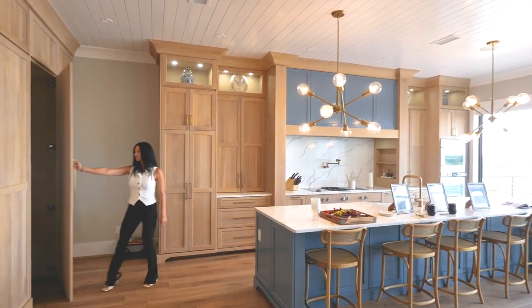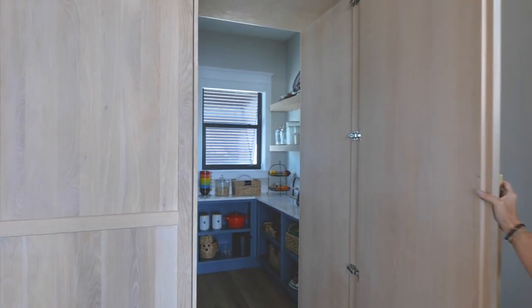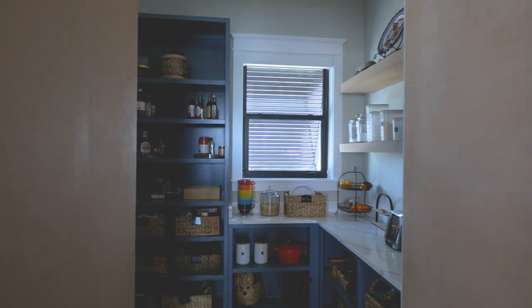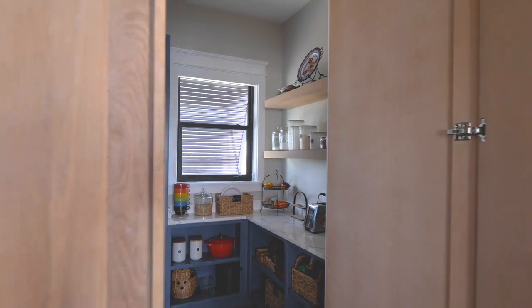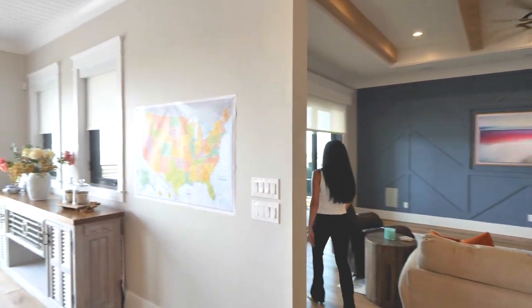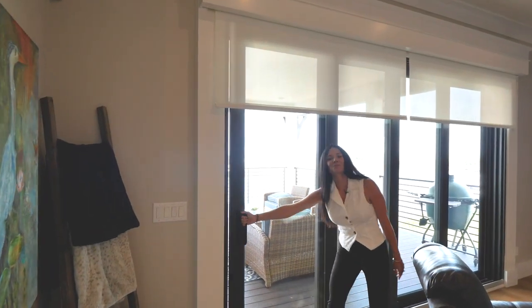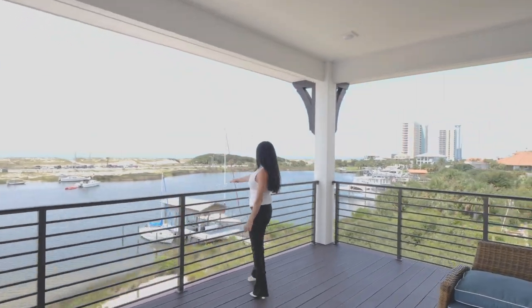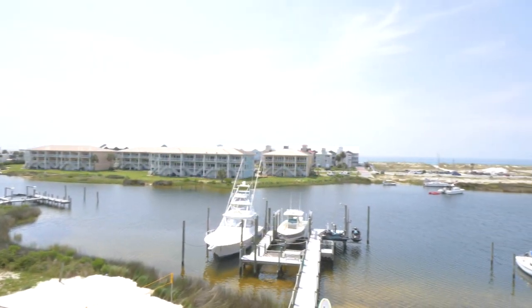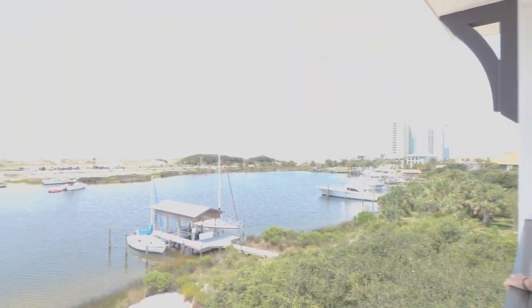And a pantry the size of a bedroom. We have remote control shades all through the house. Come see these views — unobstructed views of the Gulf of Mexico. All right, let's come back inside.